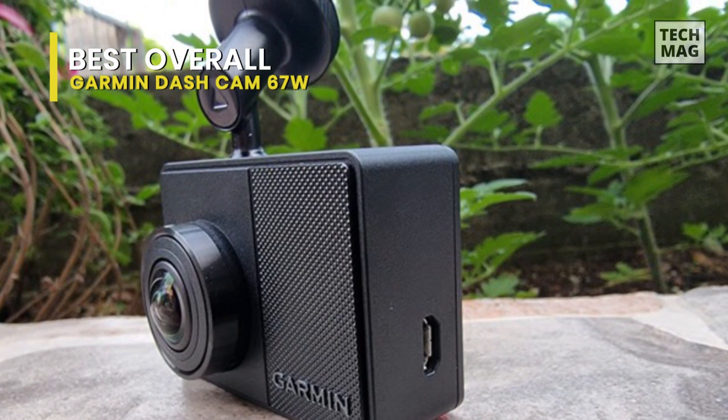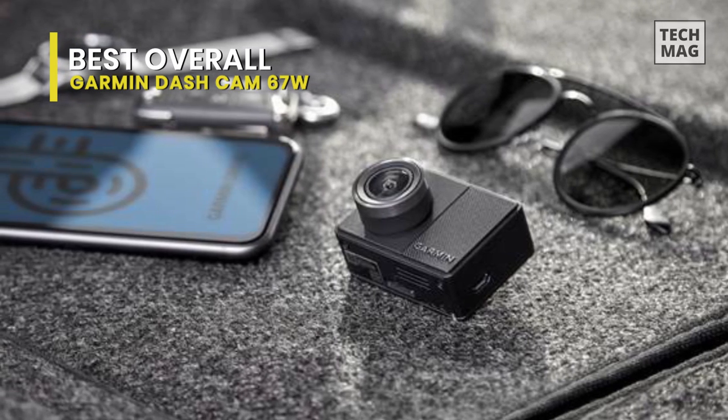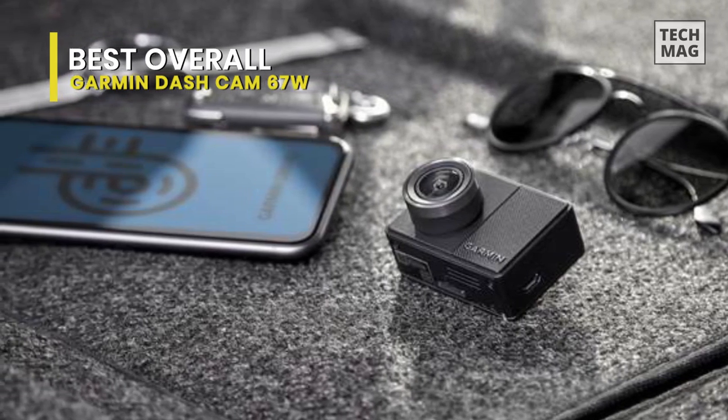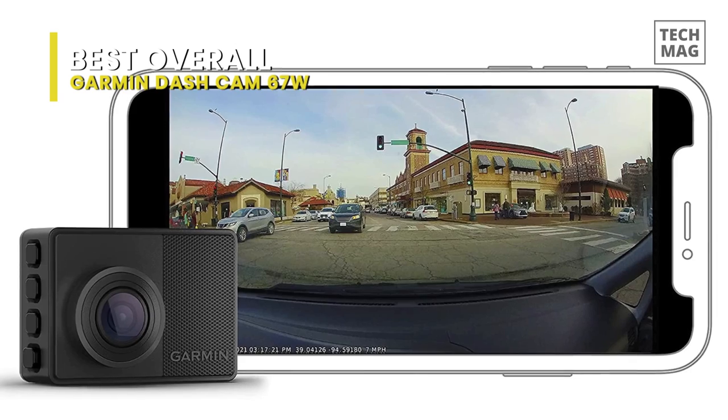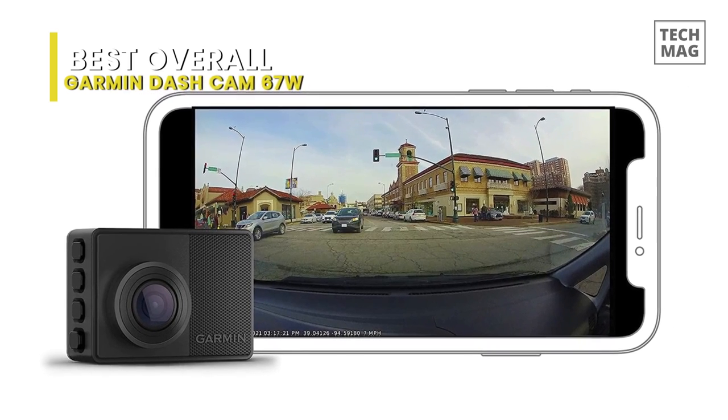Voice control is responsive and setup is very quick and easy. A genuinely excellent dashcam that is compact and easy to use, with a good set of useful features, and records top quality video. It is not the cheapest, but it is a top-notch dashcam that does everything without being needlessly complicated. Even the mounting system is super simple. It's a must-buy.